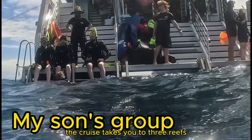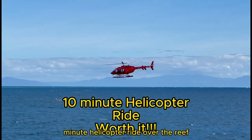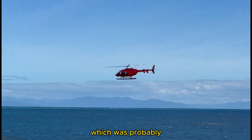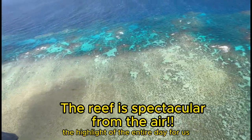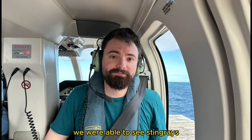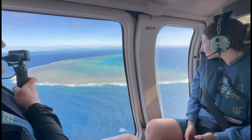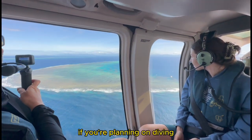The cruise takes you to three reefs, and on the last one we were taken on a 10-minute helicopter ride over the reef, which was probably the highlight of the entire day for us. It was absolutely spectacular. We were able to see stingrays and sea turtles from the air. I would highly recommend this company, but be aware of the medical certificate requirement if you are planning on diving.